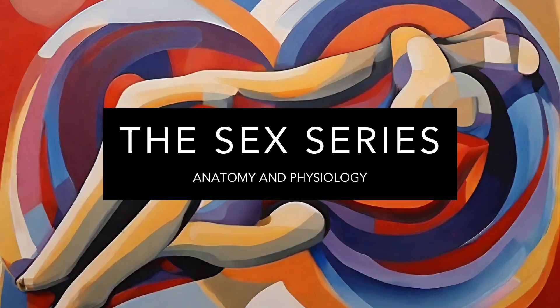Anatomy and physiology form the cornerstone of understanding human sexuality. They are not just about the physical structures of our bodies, but also about how these structures function and interact in the context of sexual health and reproduction. A comprehensive understanding of these aspects is essential for appreciating the complexity and beauty of human sexuality.